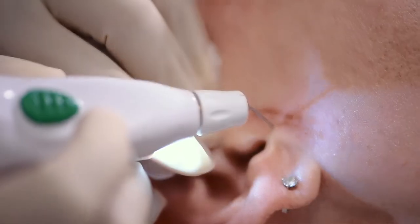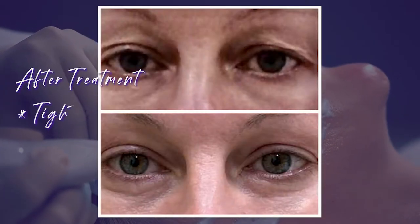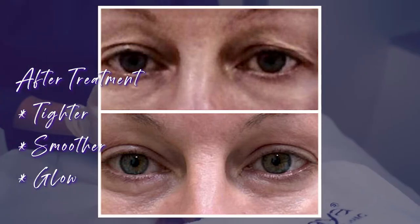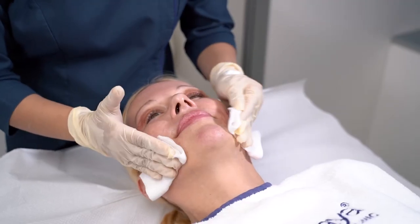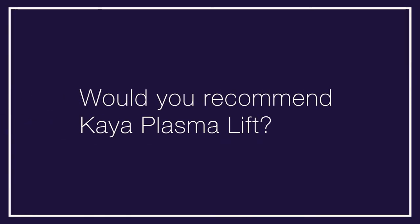Immediately after, and a few days after the treatment, my skin had changed. It was far more tighter, it was smoother in all areas, and it had a certain kind of glow. I could really see a change in texture.